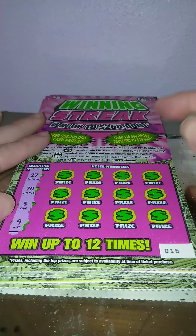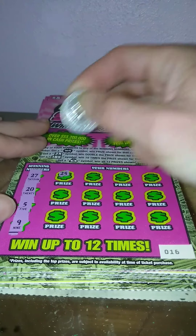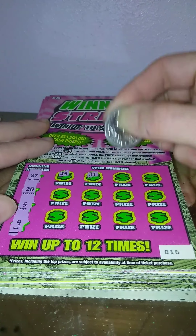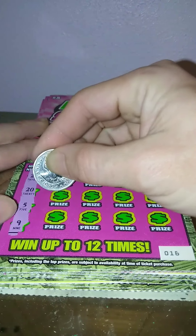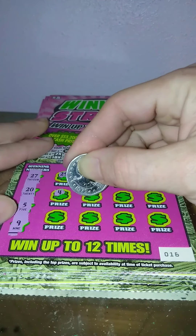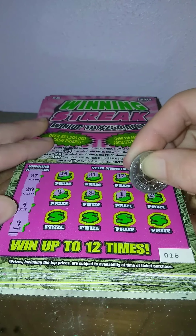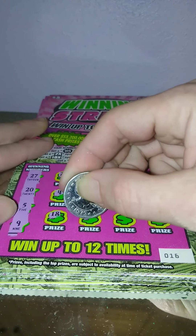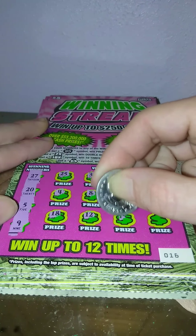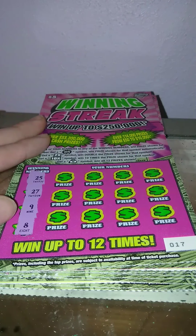Ticket 16: 27, 25, and 9. Then 25, 35, 31, 17, 19, 4, 8, 1, 29, 18, 12, 15, and a 3. Nothing on ticket 16.